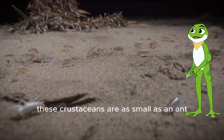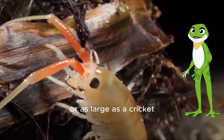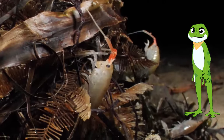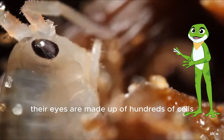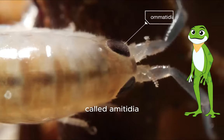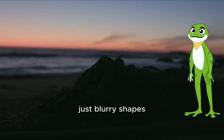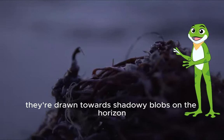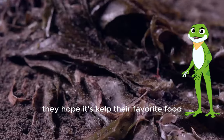These crustaceans are as small as an ant or as large as a cricket. Their eyes are made up of hundreds of cells called ommatidia, but they don't see much detail — just blurry shapes, light and dark. They're drawn towards shadowy blobs on the horizon, hoping it's kelp, their favorite food.